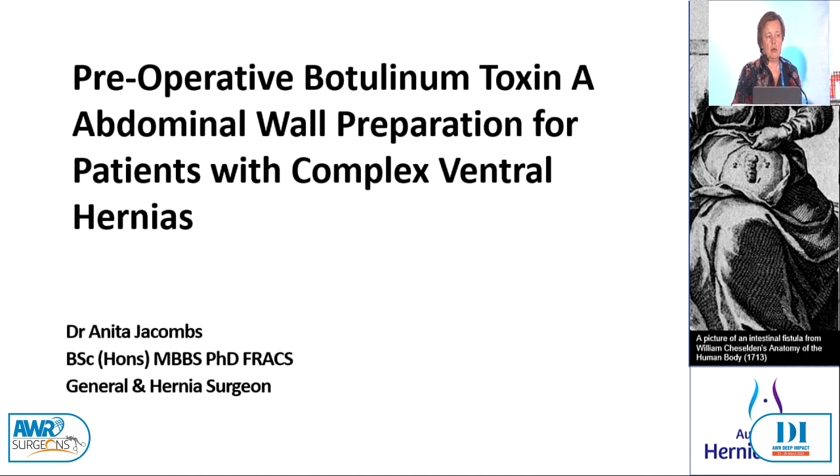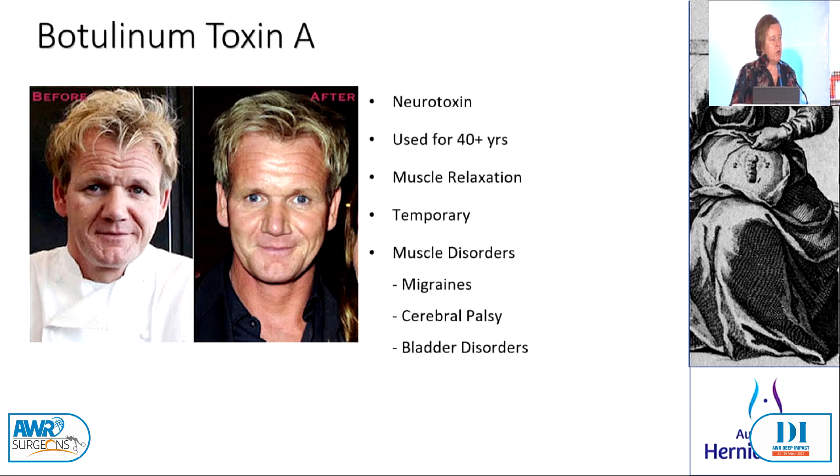So what is Botox? We all know about it. Some of you may use it for other areas, but for those that don't really use it in your practice, it's a neurotoxin that's been used for over 40 years. It has a really important role for a lot of other important medical conditions, including migraines, cerebral palsy for muscle relaxation and elongation, bladder disorders, and now complex ventral hernias.